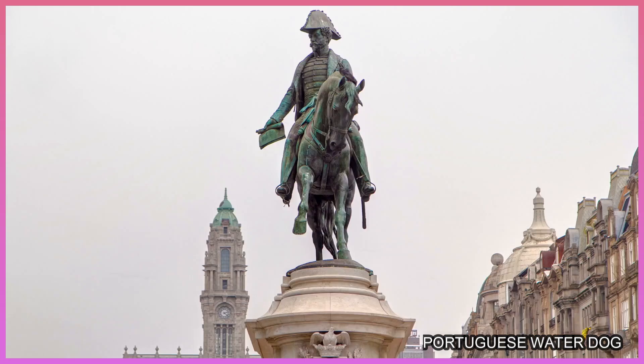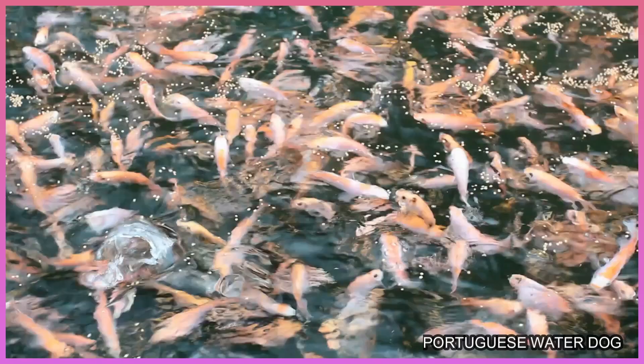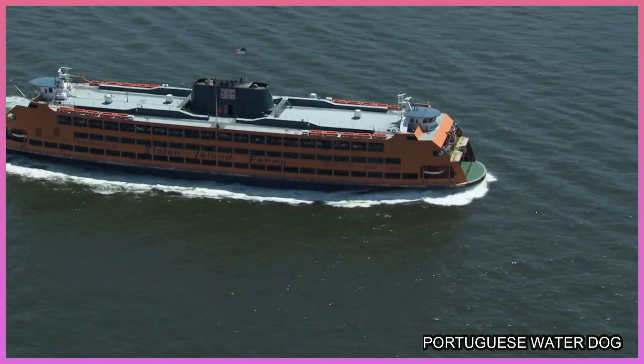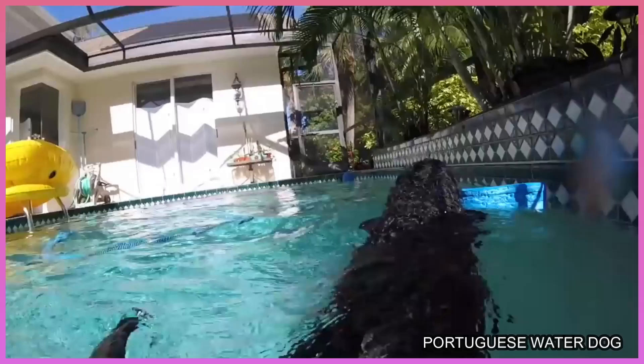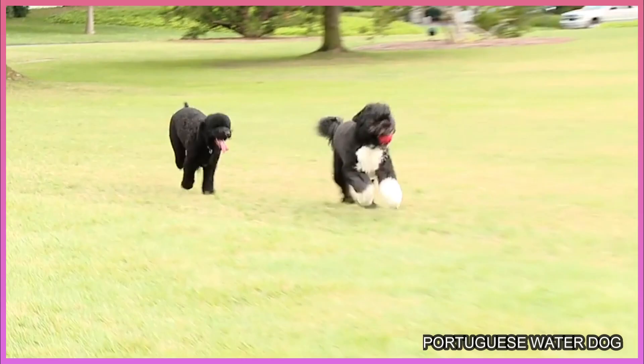Number 8: Portuguese Water Dog. This breed from the Algarve region of Portugal gained instant media attention when Bo Obama became the first family's first dog at the White House. Originally bred to herd fish into nets, retrieve tackle, and act as ship-to-shore couriers, this dog's webbed feet make him a stellar swimmer who still loves the water, even if only recreationally these days. The breed is known to be an intelligent, easy-to-train, yet fun-loving family companion.